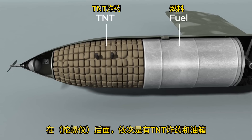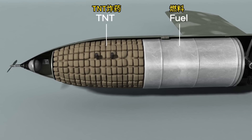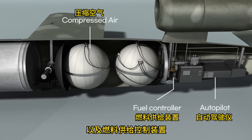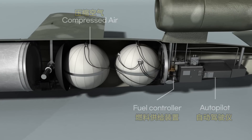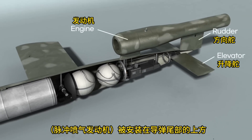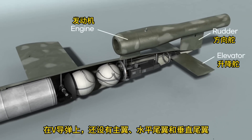At the rear of the V-1, there is TNT explosive and a fuel tank, along with a device that controls the fuel. The engine is located above, and there are main wings and tail rudder wings.